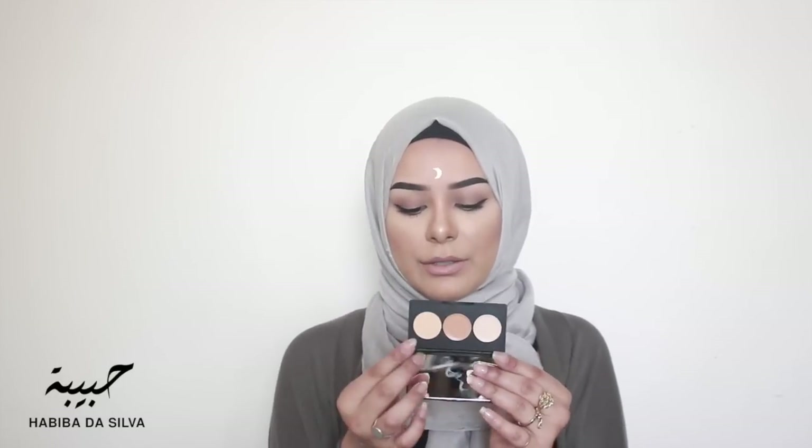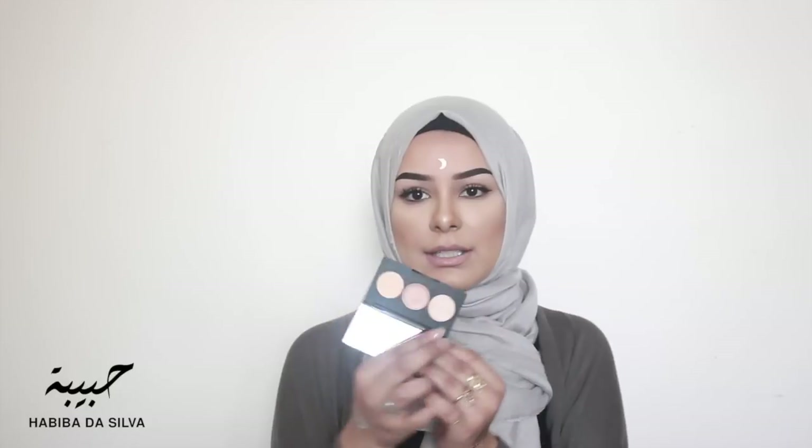Moving on from eyeshadows, I've got this Sleek corrector and concealer palette — that eyeshadow I just smudged on my hand is everywhere, it's really pigmented! Anyway, this is the Sleek corrector and concealer palette in shade 03. It's probably another great thing for travelling — you get powder, a dark concealer, and a light concealer. I haven't tried it yet so I'll let you guys know what I think.